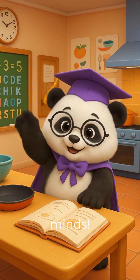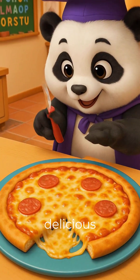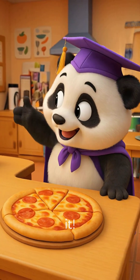Hello curious minds. I'm Professor Pippa Panda and today we're slicing up some delicious math. Ever shared a pizza? Then you've already used fractions without even knowing it.